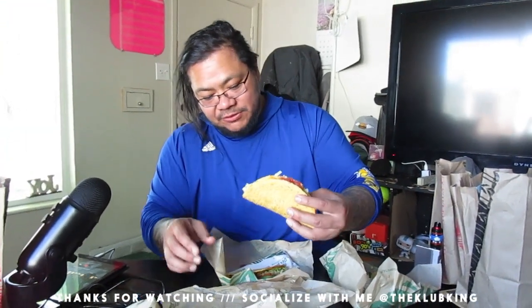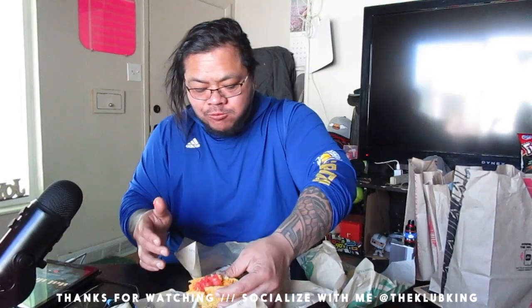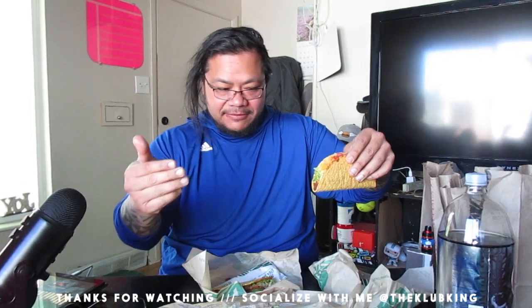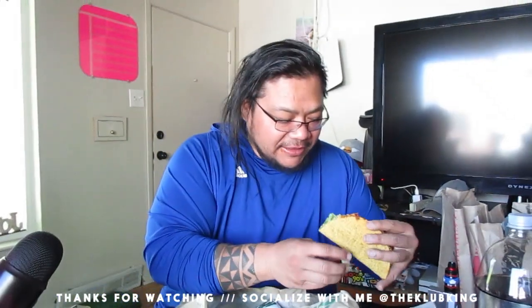I already know what this one tastes like because that's my favorite one. This is the regular Del Taco, I'm going to try that. The exact equal to that one is the Beyond Meat with cheese on there. Supposed to be the fake meat, let's see.